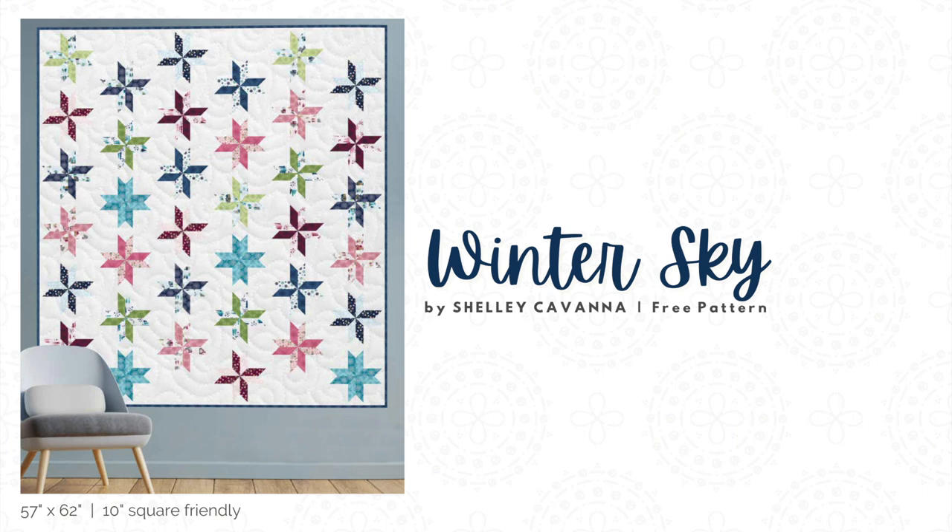Finally, next spring, we'll also be sharing Winter Sky, the free 10-inch square pattern to accompany this fabric collection.